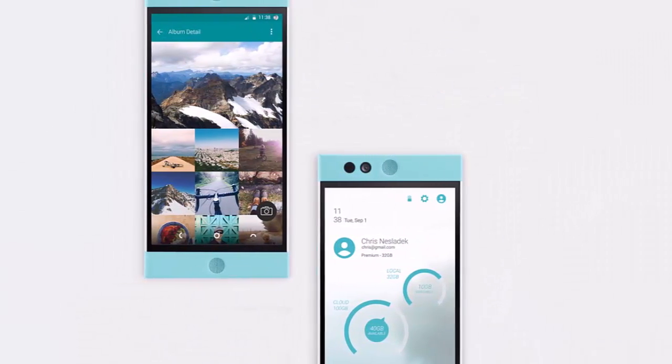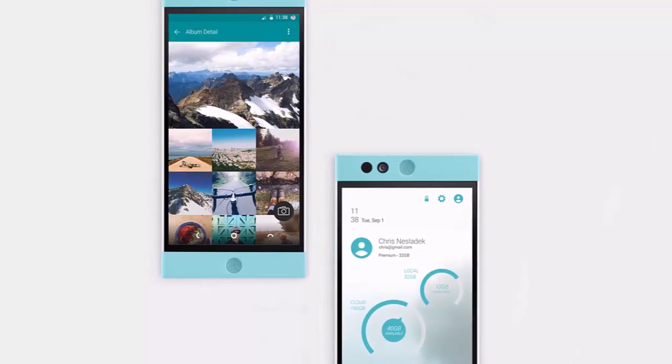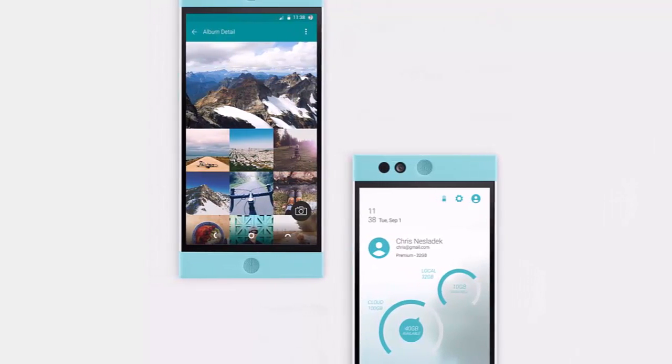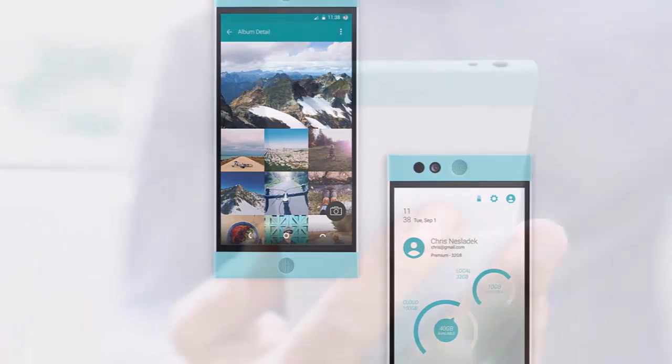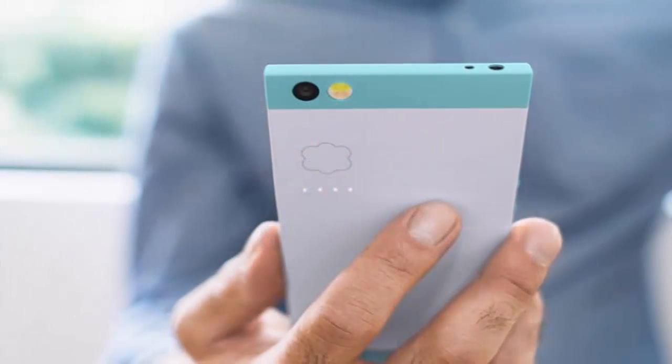Finally, there are 4 notification LEDs on the back of the Robin, which will notify you for everything that's happening on your phone. But the specs aren't what makes the Nextbit Robin so interesting.